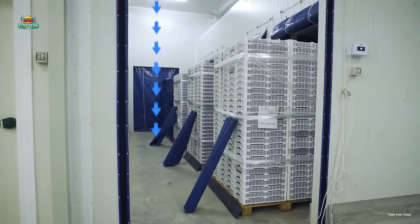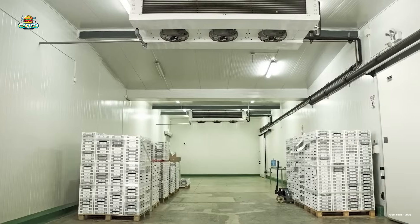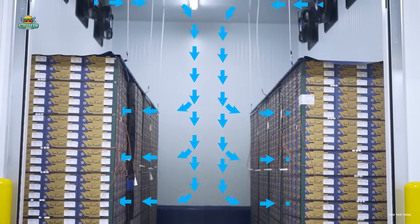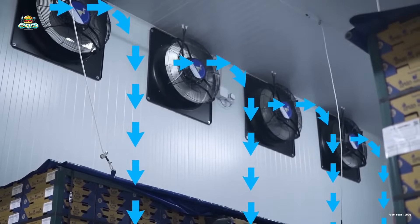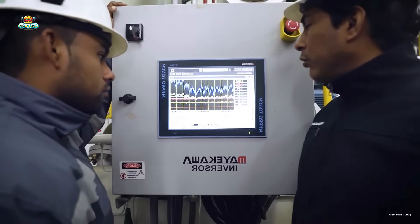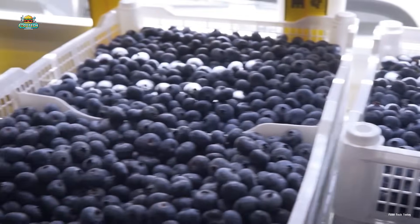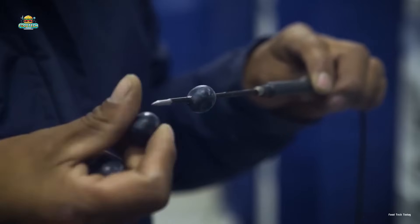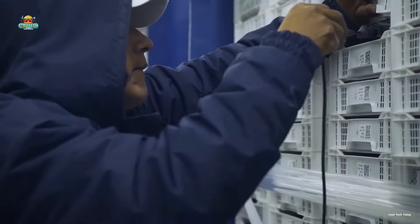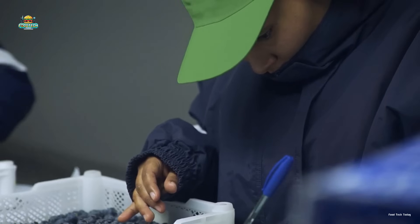Additionally, a network of air ducts regulates airflow, preventing the blueberries from freezing while maintaining a stable temperature. This system also controls humidity levels between 90 to 95 percent, preventing dehydration and keeping the blueberry skin plump and firm. Workers continuously monitor temperature and humidity, transmitting real-time data to the control center for timely adjustments, ensuring the storage environment remains at optimal conditions.